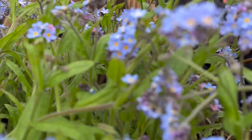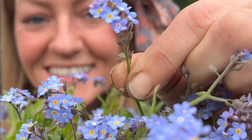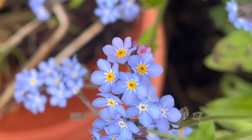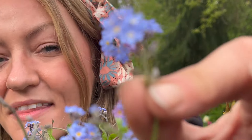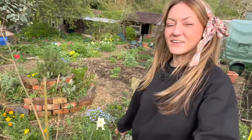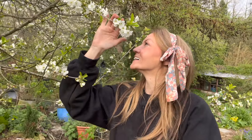Forget-me-nots have such a great way of telling bees if they're full of nectar. You can see this yellow centre here — as these flowers get pollinated and the nectar levels decrease, the yellow colour fades to white, essentially telling the bees there's not much left. The eucalyptus still needs staking, it's a little bit wonky, but all of the cherry blossoms — wow, look at this — lots and lots of buds still to bloom. Spring is here!